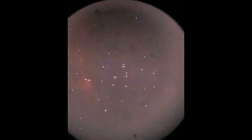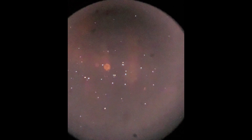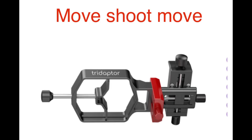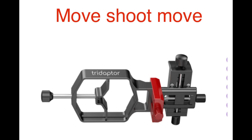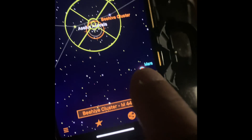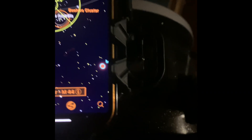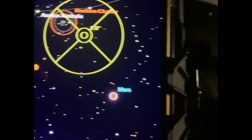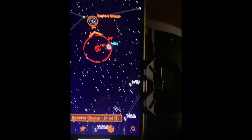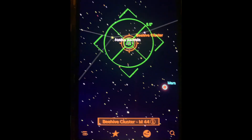Now let's go to M67. I should be able to use a 1.25-inch eyepiece — the 32 or 38mm should be okay since M44 barely fit with the two-inch. Looking at the screen: Mars is right here and M67 is just a little bit above it, not far away. You should be able to find it with a finder scope or low power. If you have a StarSense, just go from there and it should turn green.